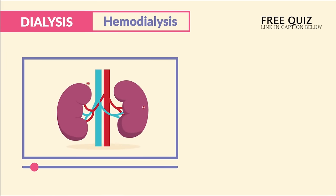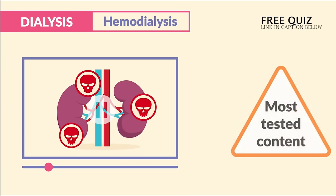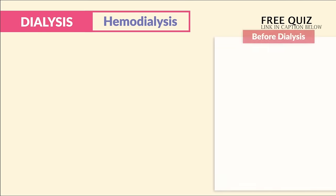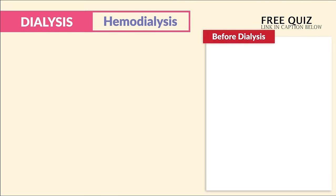We go into way more detail in our renal failure lectures, but this covers the most tested content. As far as priority assessments before dialysis — that wraps it up for this segment.